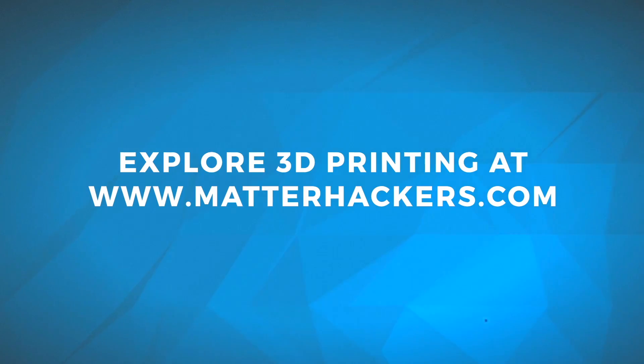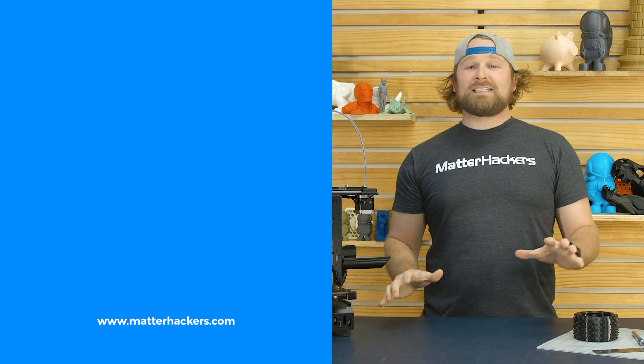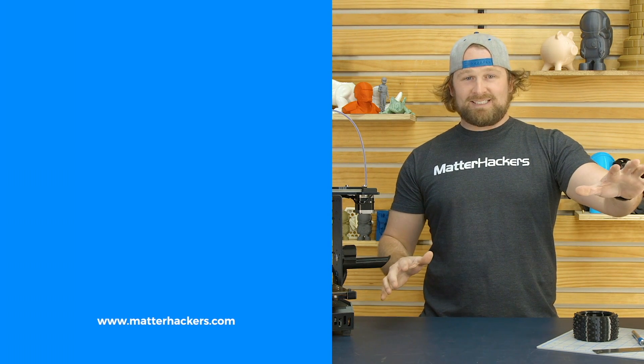What kinds of wearables are you printing? Leave me a comment, I'd love to hear about it. I'm Mara, and this has been your Matterhackers Minute. Wakanda forever. Thank you for watching. If you liked that, subscribe to our channel to keep up to date with all of our videos. And remember, go to matterhackers.com to shop for everything 3D printing.